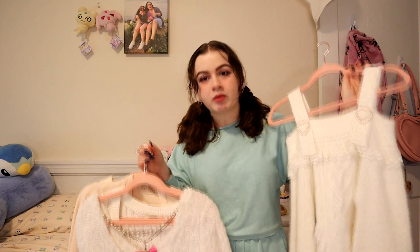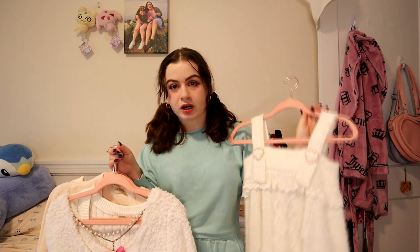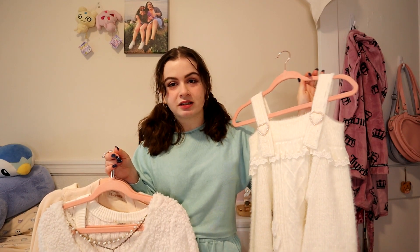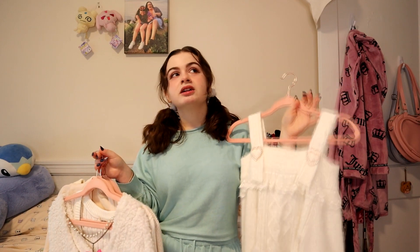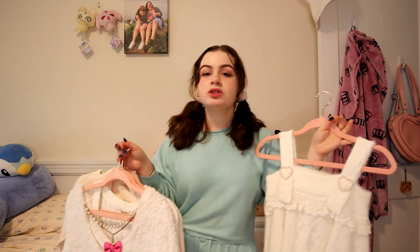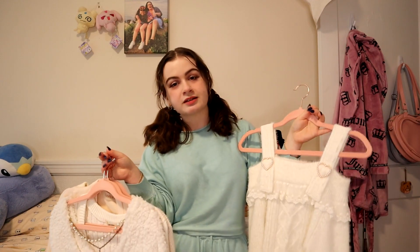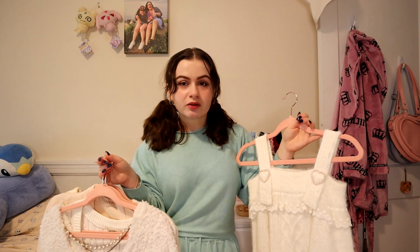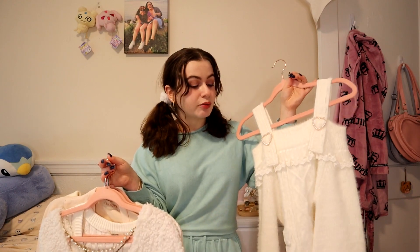This one is off the shoulder and that's a problem for me. I'm going to try it on and see if it still works — even when I bought it I knew there are things you can do to make off-the-shoulder things stay, but they usually do not work for me. So I'm going to try this on and we'll debate whether to keep it or not.